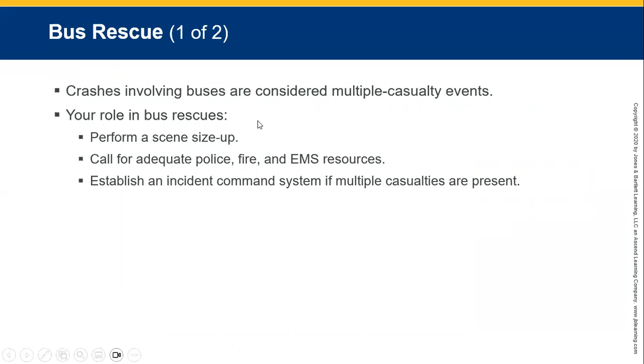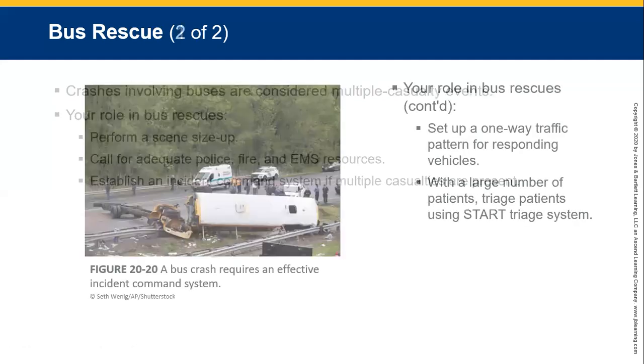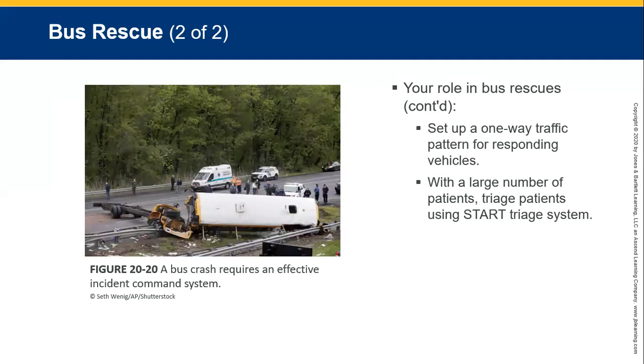Bus rescues involve multiple casualty events — you will definitely be using triage. Perform a scene size-up and call for adequate assistance: police, fire, and emergency services. Establish an incident command centre if multiple casualties are involved. If it's a serious bus accident, be prepared for the worst — body parts, dead and dying people. Help those that can be helped first. Set up a one-way traffic pattern for responding vehicles when there are large numbers of patients, and set up a triage centre.